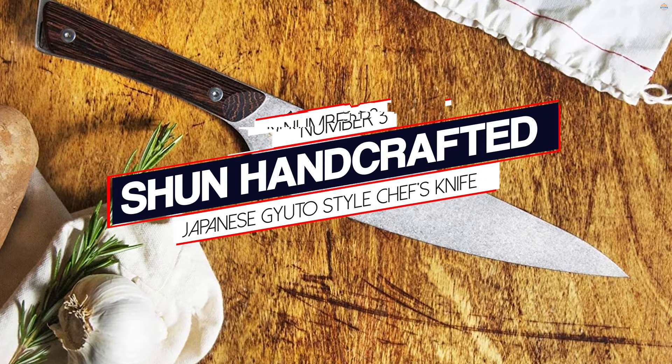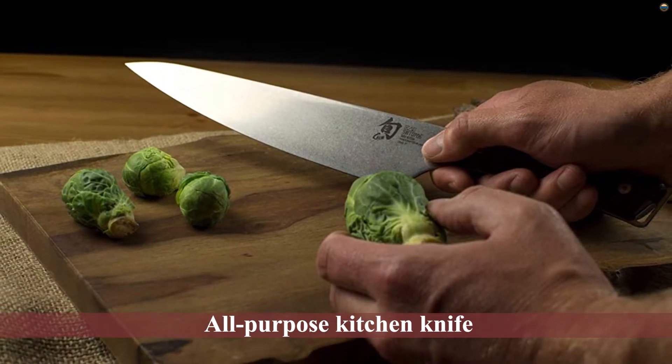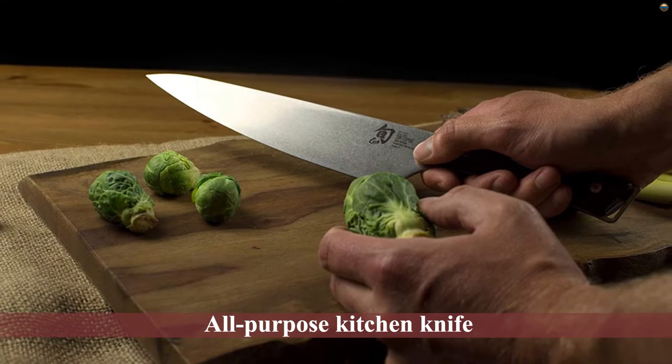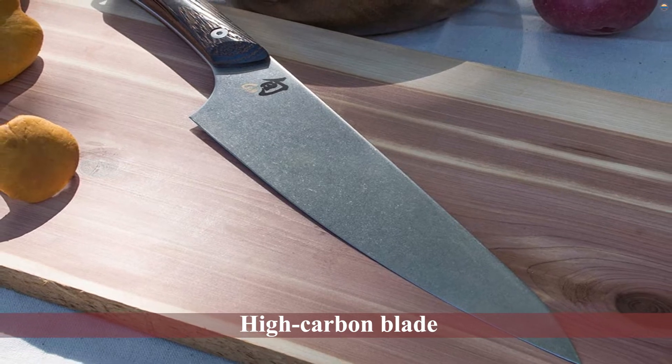Number 3. Shun Handcrafted Japanese Gyuto Style Chef's Knife. This Gyuto-style knife by Shun is an all-purpose kitchen knife with a high-carbon blade made from vanadium stainless steel. It is handcrafted, hand-sharpened in Japan, and designed after the traditional Japanese gyuto.